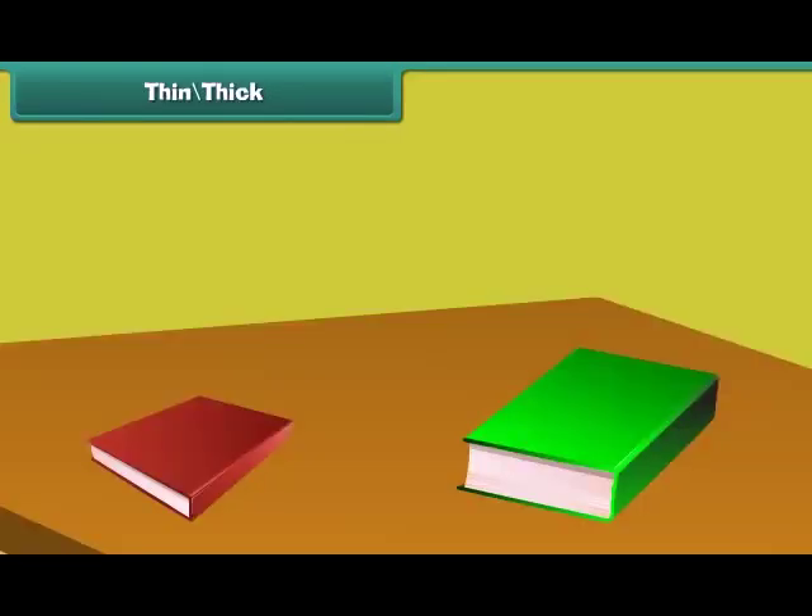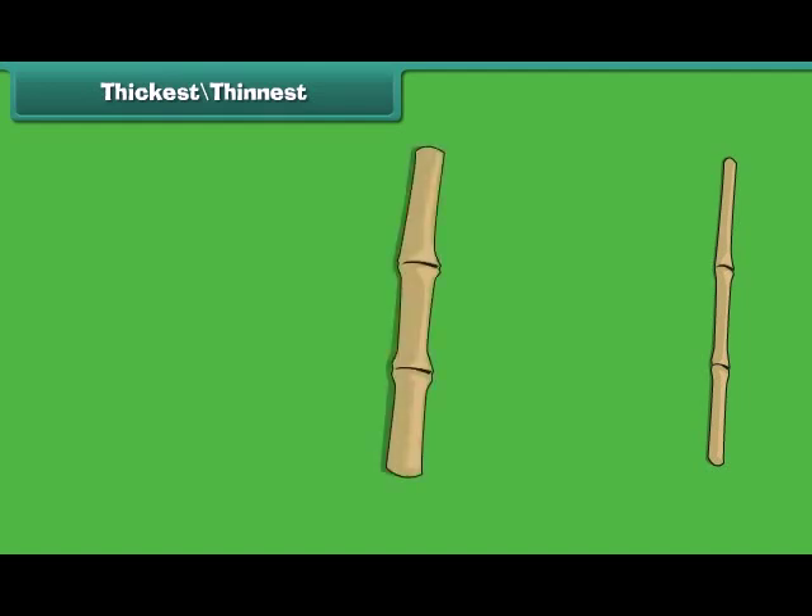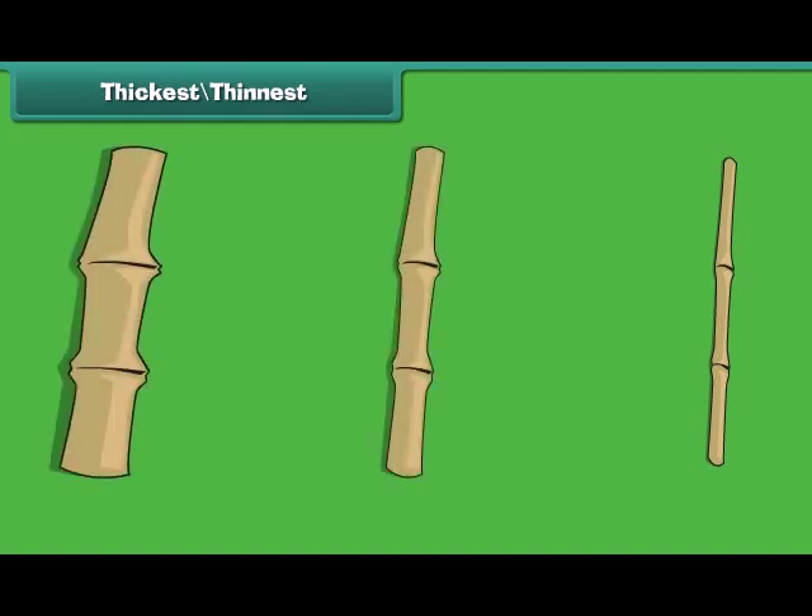Some objects are thin and some are thick. The picture on the left is thin and the picture on the right is thick. To compare the thickness of more than two objects, we use the words 'thickest' and 'thinnest.' The first stick is the thickest and the third stick is the thinnest.